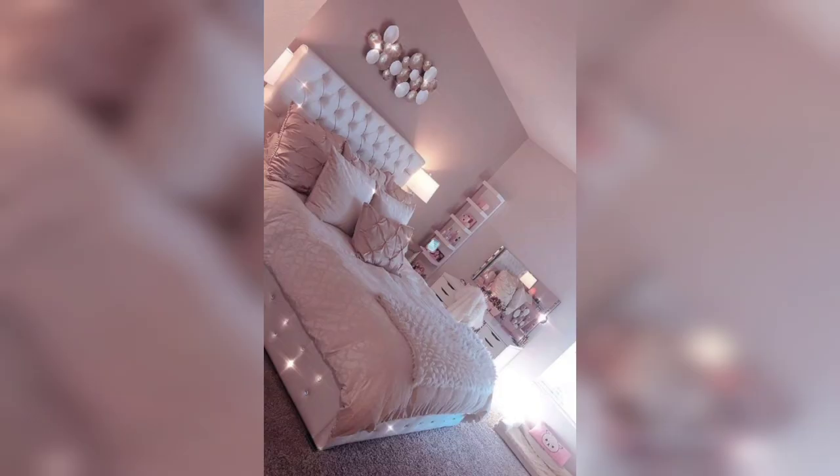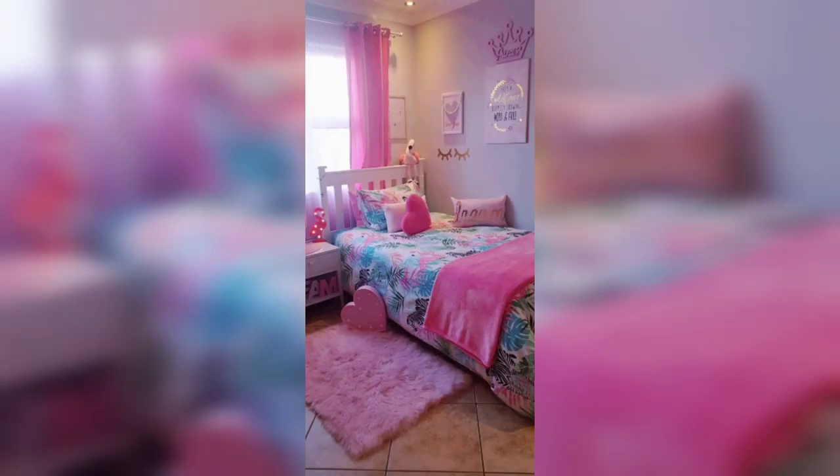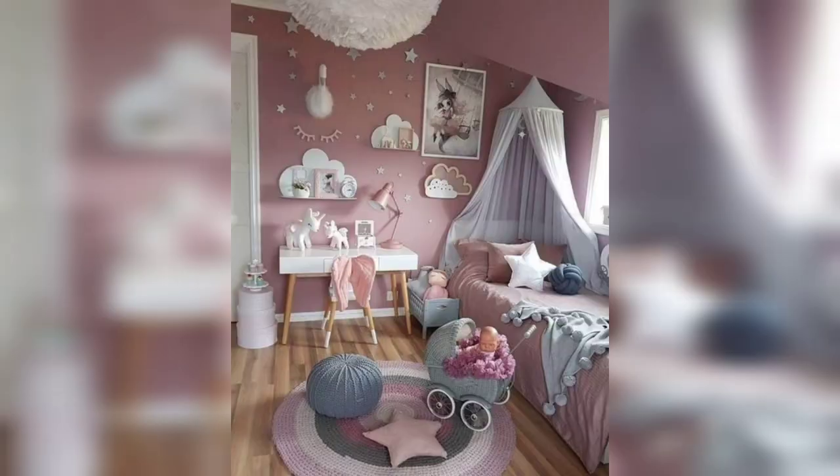Moving on to the furniture, you can use a variety of DIY techniques to revamp old furniture or purchase new pieces that fit the theme of the room. For example, you can add a fresh coat of paint to an old dresser, or create a unique headboard using fabric and a piece of plywood. You can also add a touch of glamour with a vintage vanity table or a plush ottoman.